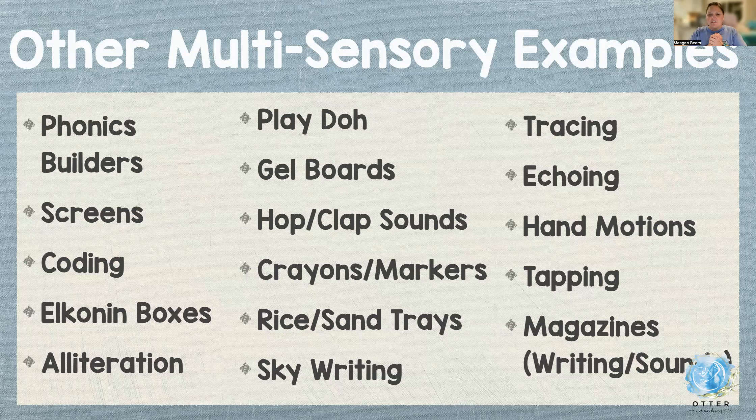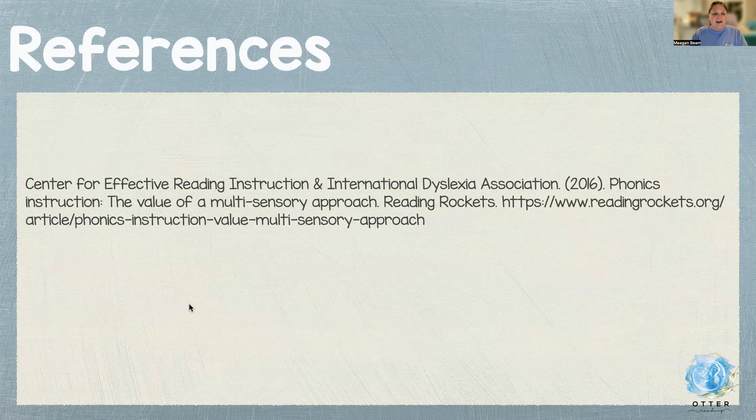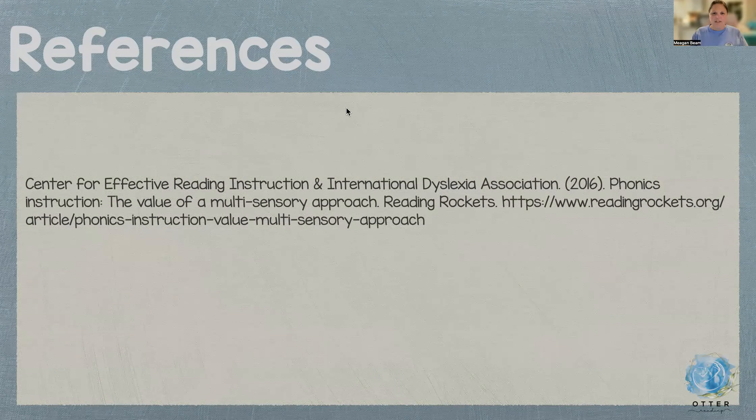In my dissertation, I'm going to be specifically focusing on OTTER tools, and I am so excited to begin. Some of the information came from Reading Rockets, which is a great resource for finding all sorts of information on reading, literacy, the brain, and everything else you can imagine. Thank you.